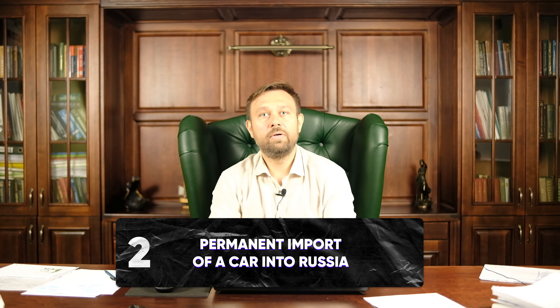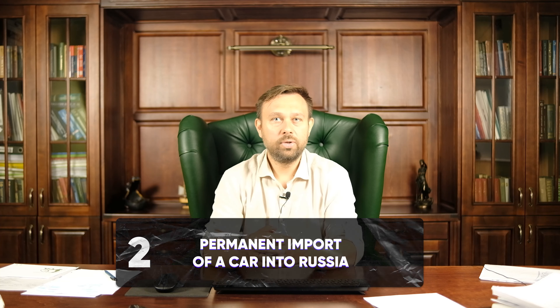Second, permanent import of a car into Russia. To do this, when importing a vehicle into Russia, you need to declare it to release it for free circulation in the territory of the Customs Union. The release of goods for free circulation is when goods imported into the customs territory remain permanently there and don't need to be removed from there.